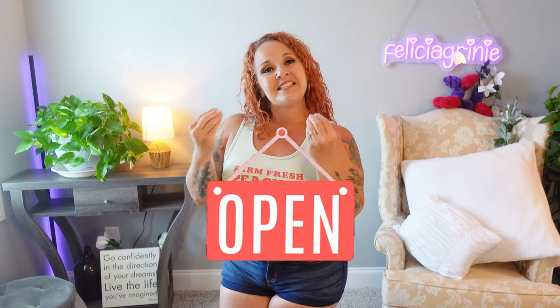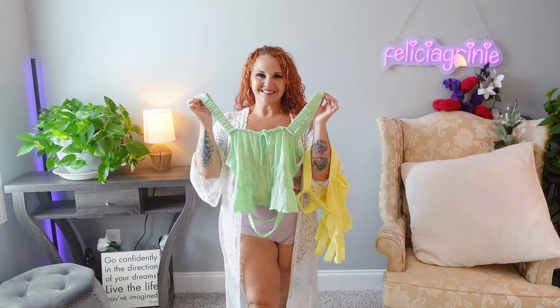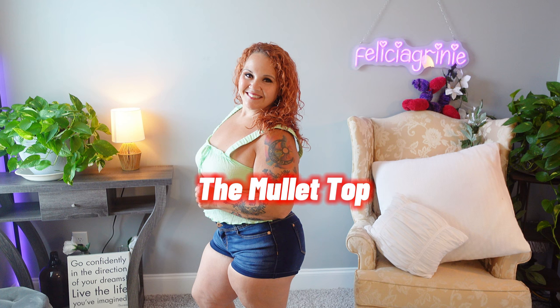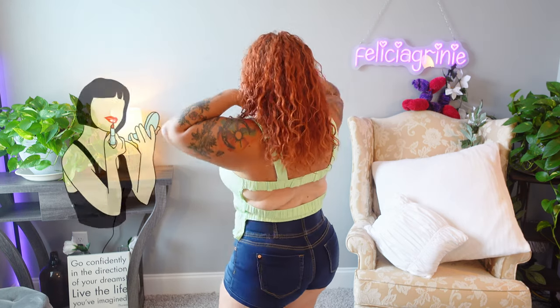I want to start the haul off today with some really fun and playful tops. This lime green colored top is one of three that I am going to refer to as the mullet top. I say that because here you get business in the front and party in the back.